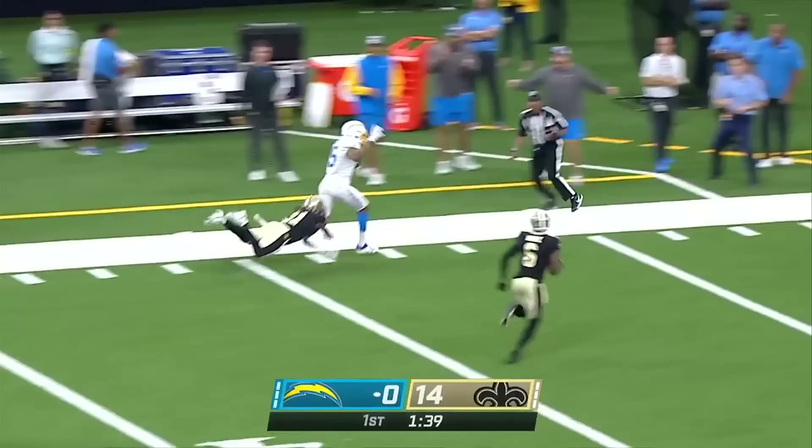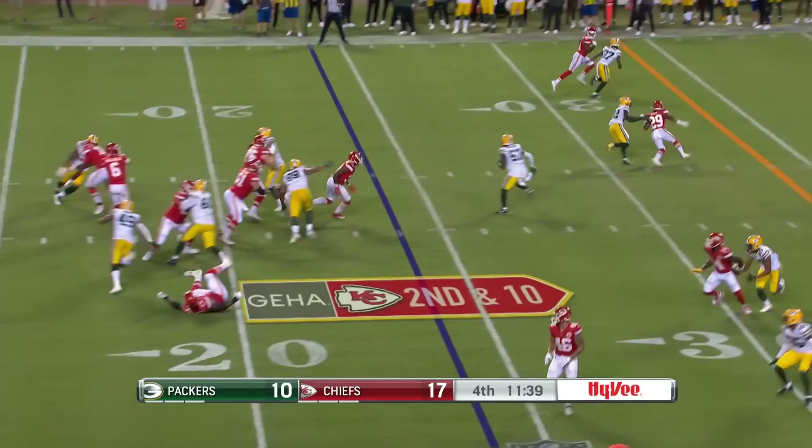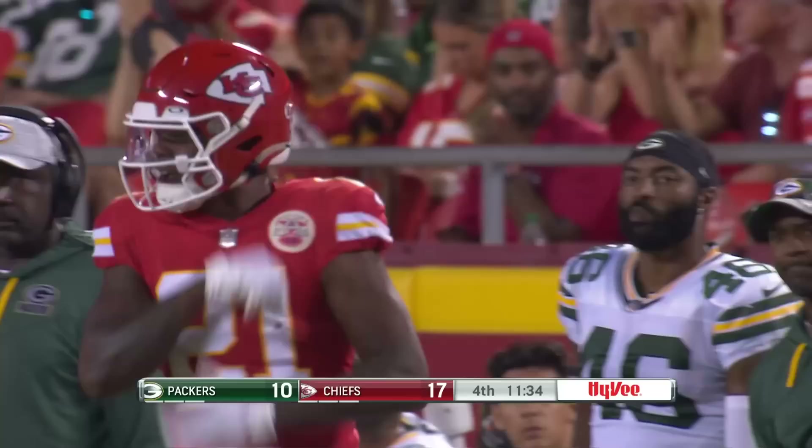Chase Daniel going deep — what a throw, it is complete. A deep one to Jalen Guyton. And everybody in the division is shaking things up, trying to catch the Kansas City Chiefs. Six straight AFC West titles for the Chiefs.